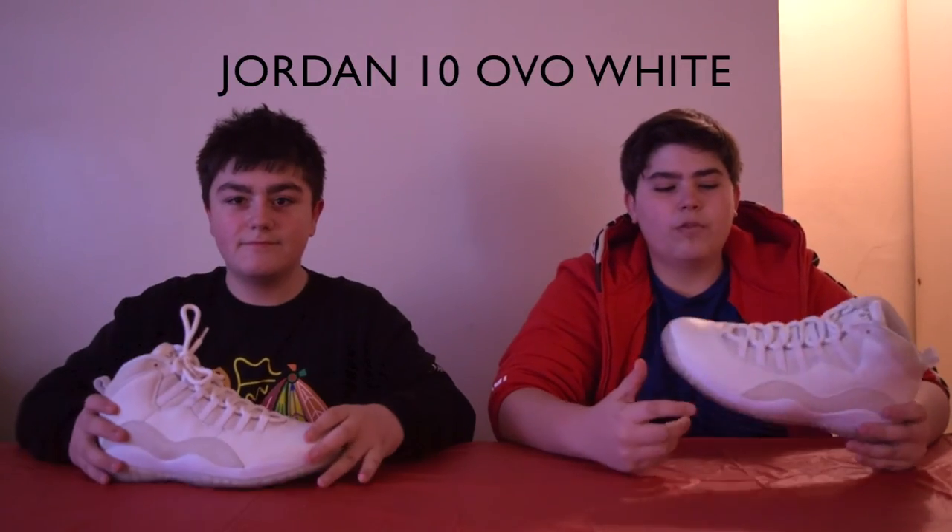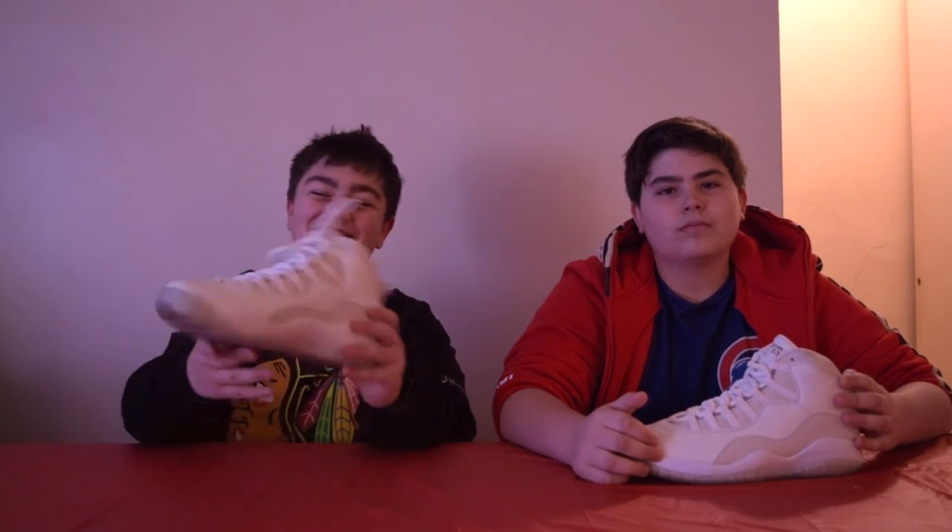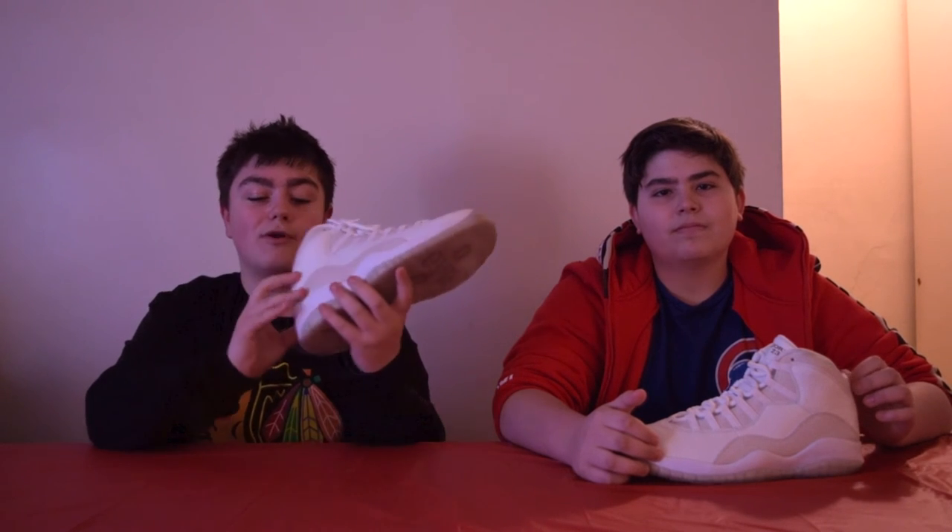This is the Jordan 10 OVO White. This shoe is really premium, very nice, and very limited. My favorite thing about the shoe is the sole — it's a transparent sole and it just looks really nice. What I love is the Stingray texture material on it, and it's got the OVO branding. If you guys didn't know, Drake's company is OVO — this is Drake's shoe line. He will be releasing an OVO 12 which I'm hoping to cop, and I'll do another review to show off the owl in it.